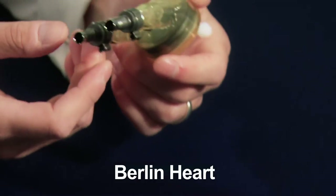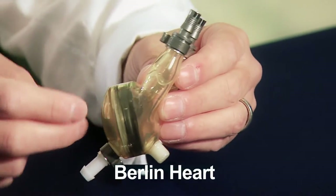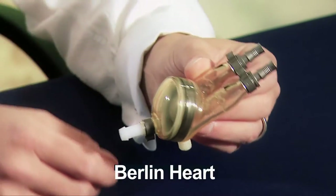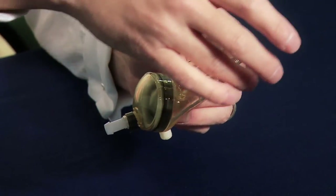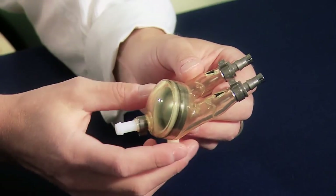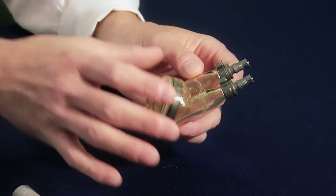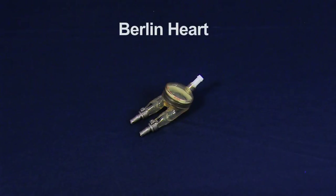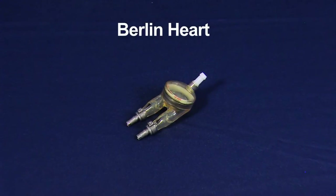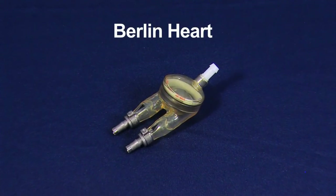This is the Berlin Heart. This is a pneumatic device. The way this works is there are two chambers — one has air and one has blood. A puff of air is put into one chamber, which draws blood into the device and then pushes it back out. What's great about this device is that it comes in multiple sizes, so we can support very small patients, and there are larger ones available to support patients up to the size of an adult. The Berlin Heart is not totally implanted inside the body and requires a patient to remain hospitalized while being supported by the device.